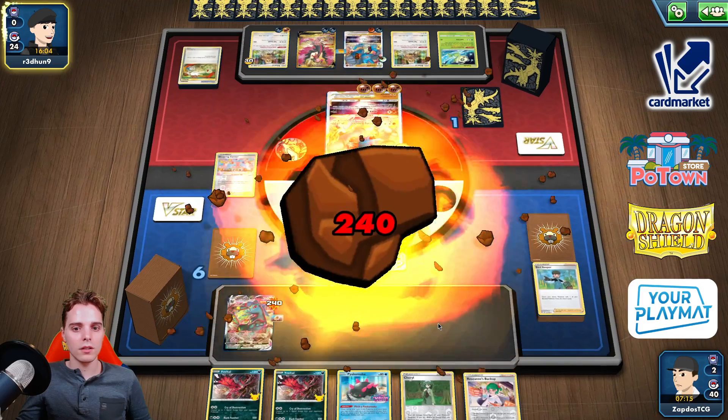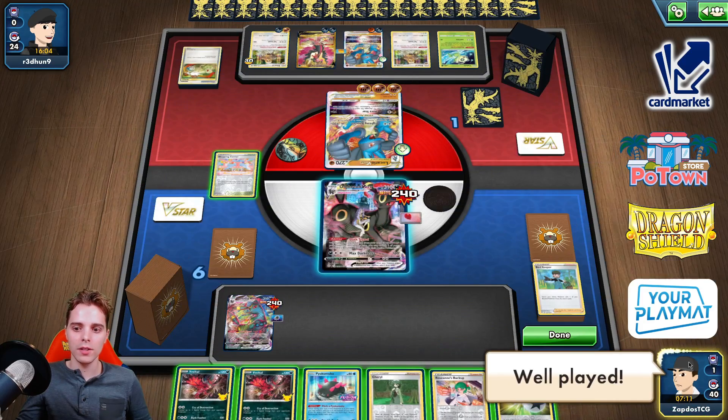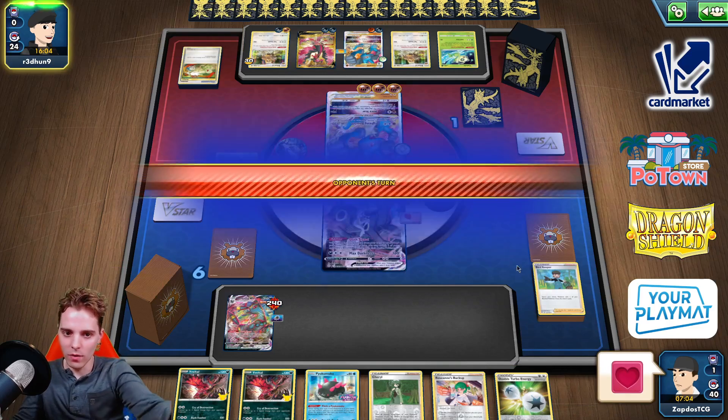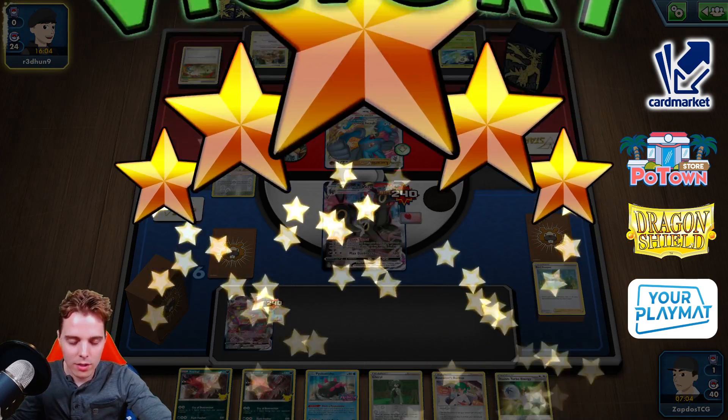And yeah, that's it — we did it. Well played. You have a good deck. We end the turn. So yeah, we decked the opponent out after 30 minutes. But I'm not going to be playing a second game with this.